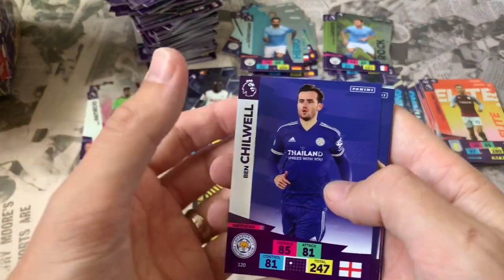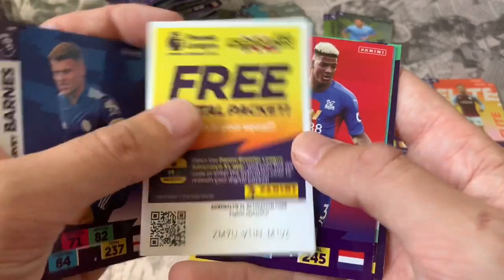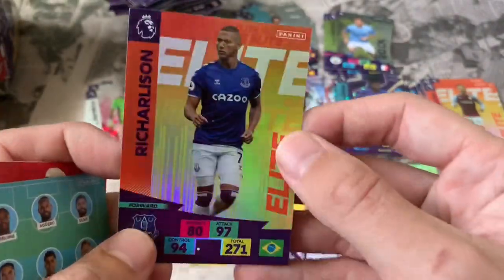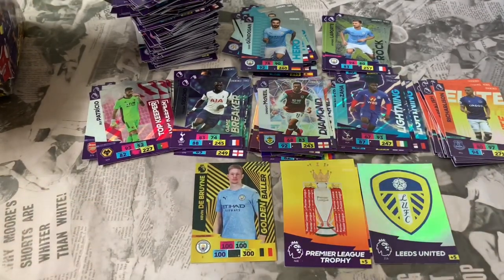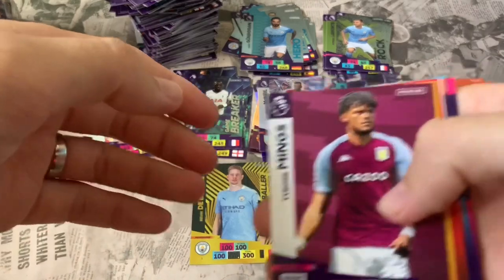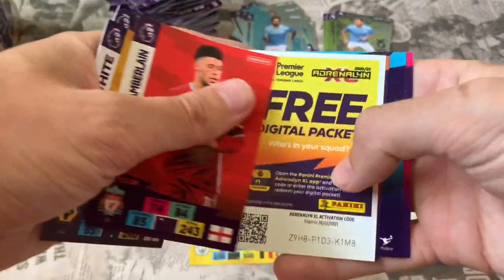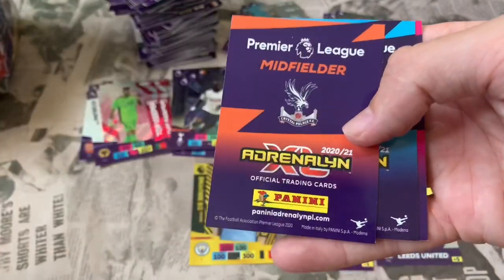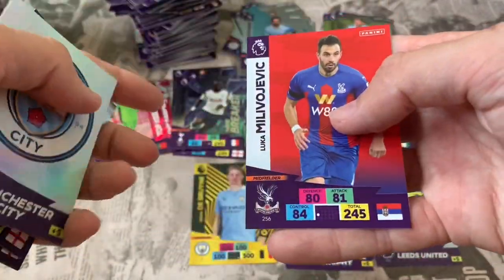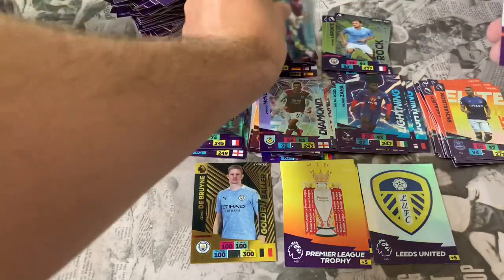Beggars can't be choosers. Pack 48: Ben Chilwell Leicester, Christian Pulisic Chelsea, Harvey Barnes Leicester. Online code. Patrick Van Aanholt Crystal Palace, Man City lineup. Insert: Elite Che Adams — another cool Elite card. Pack 49: Tyrone Mings Aston Villa, Morgan Gibbs-White Wolverhampton, Oxlade-Chamberlain Liverpool. Online code. Three inserts: Hero card Tyrone Mings, the Man City badge, and Luka Milivojevic Crystal Palace captain.